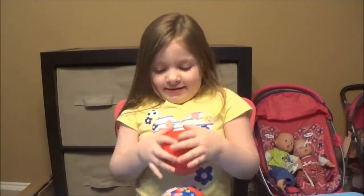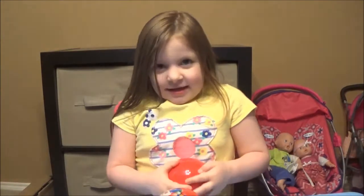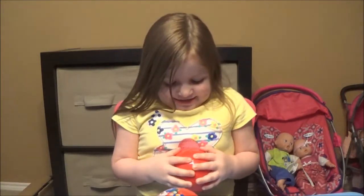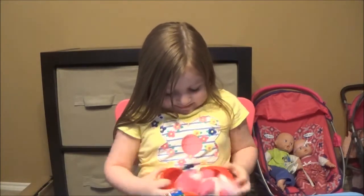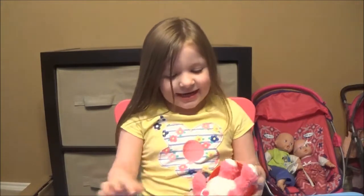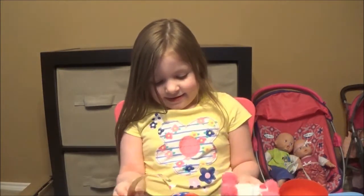Now friends, if you've opened these before, you'll have to let us know in the comments below which ones you got. Can you get it? You need me to help you open it? Oh, you got it. A teddy bear. A pink teddy bear.